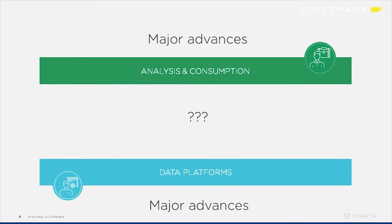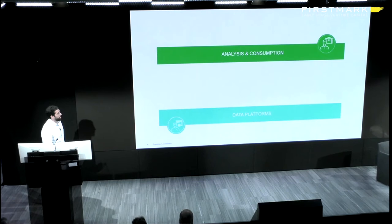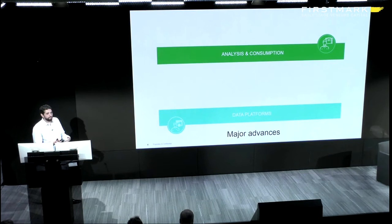The first thing to note when we look at some trends in analytics is that some bottlenecks from before are now gone. On the data platform side, technologies like the cloud and Hadoop have made it very cost-effective to store as much data as you want and process data quicker and more cost-effectively than ever before. We also see that on those platforms you can now store more diverse types of data.